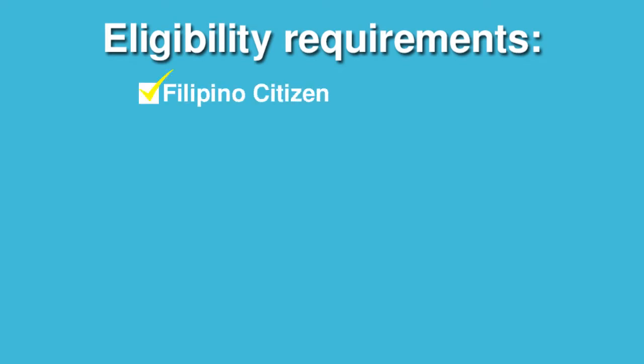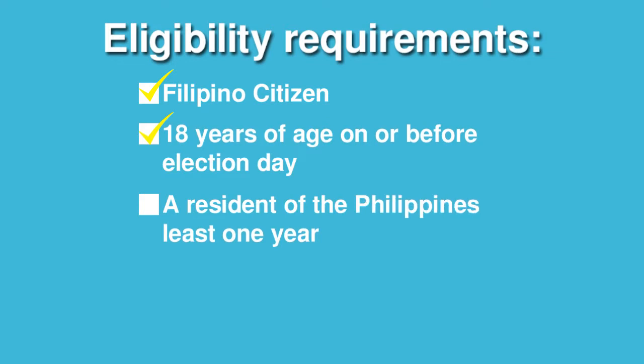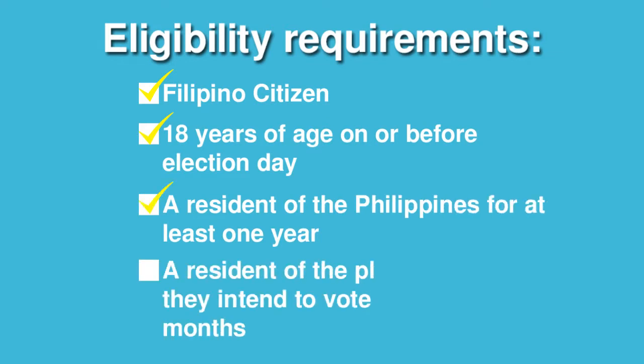First, you have to be a Filipino citizen, 18 years of age on or before Election Day, a Philippine resident for at least one year, and a resident of the place in which you intend to vote for at least six months.